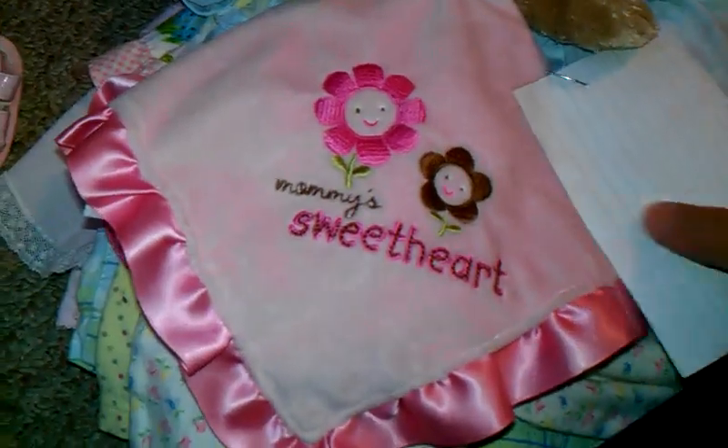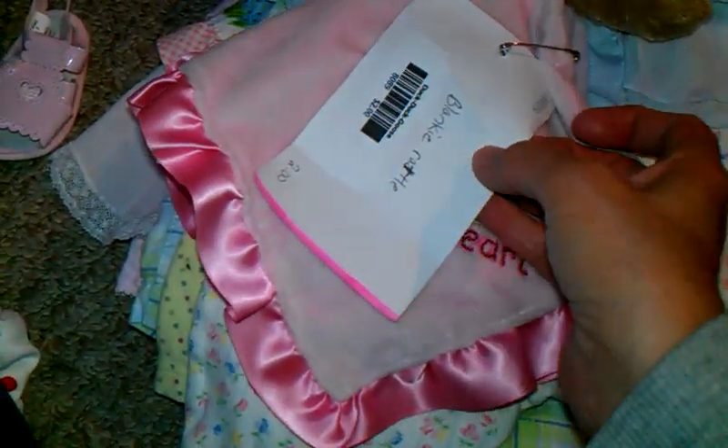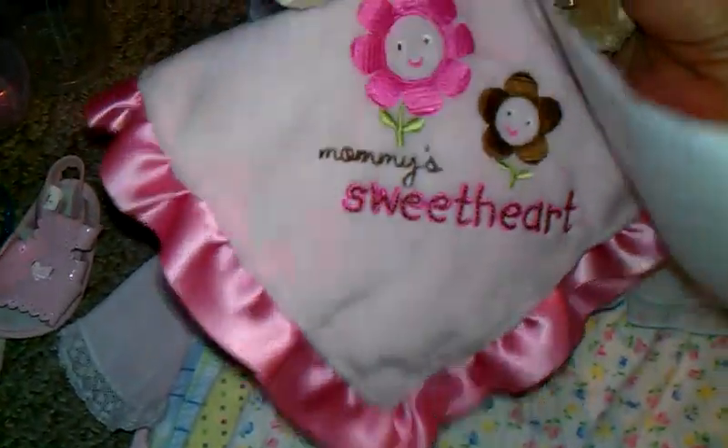And then on to the clothes. This little lovey I got for the girls — I thought it was so cute, it was just two dollars. It says blankie rattle but we call them loveys. It was a really good deal. It's in really good shape. So it's for the girls.